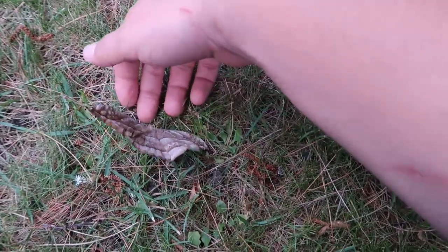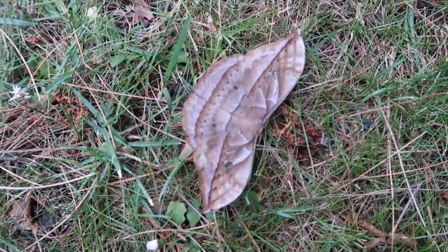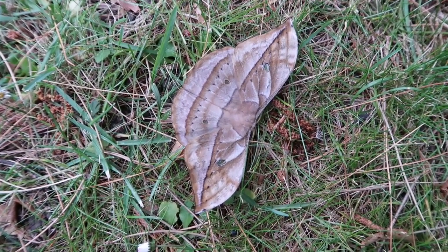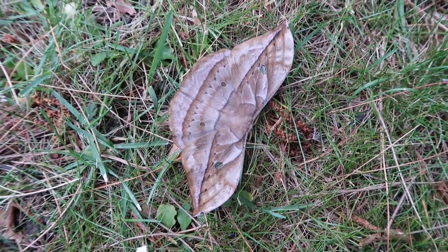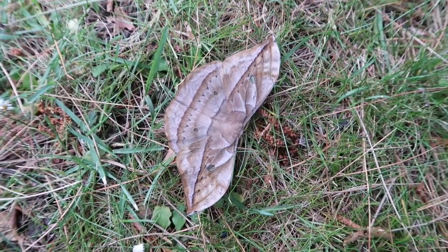It's also difficult to properly photograph them for this reason. But they're real beauties, and I think it wouldn't be very hard to actually breed them if I got a pairing — raising them will be a piece of cake.